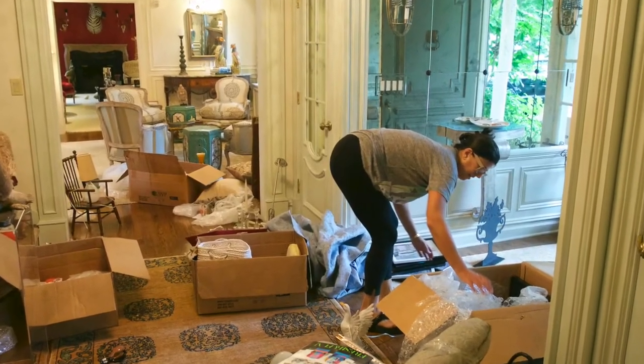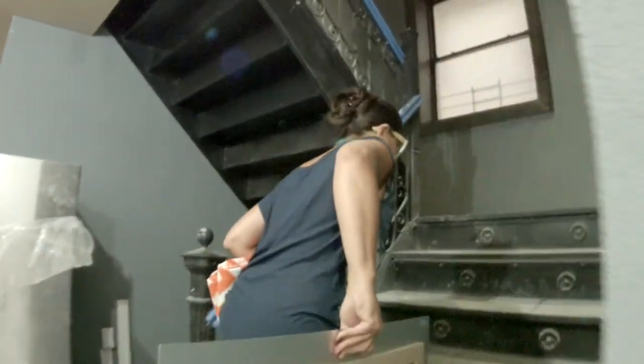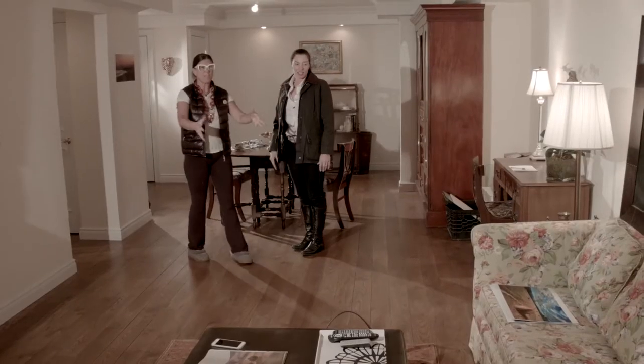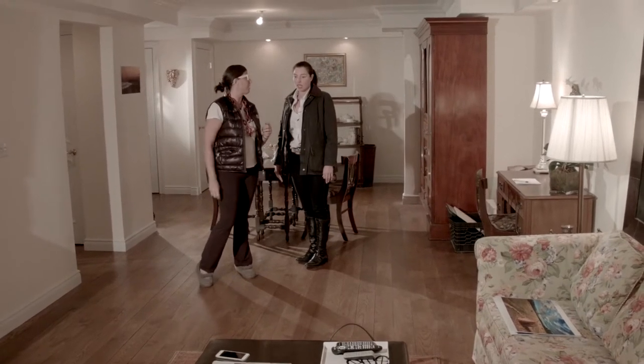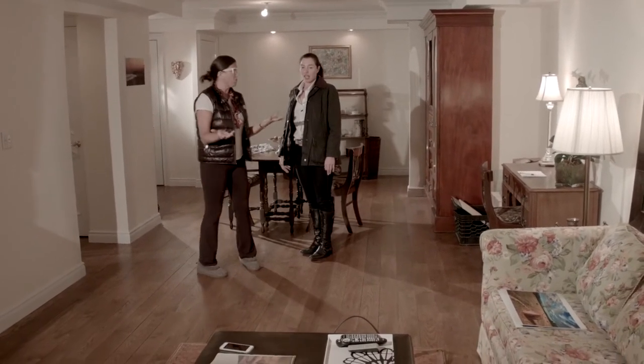Each of my clients requires a unique design and presents different challenges. We need one more chair here — I've got to figure it out — or maybe a little bench of some kind would be nice, and then they can have their whole family over.